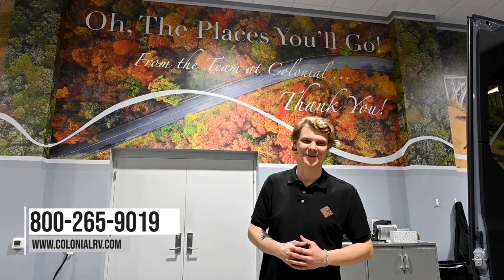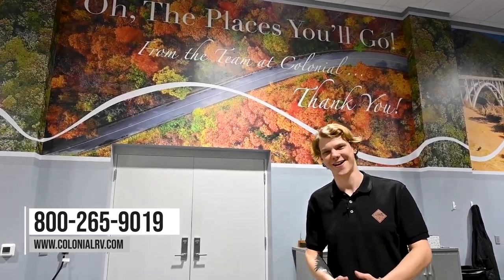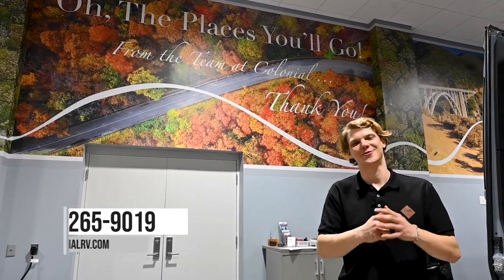We really appreciate everyone hitting that like button and subscribing if they haven't already. If you found this video helpful or have any questions, please leave us a comment below or reach out to us at ColonialRV.com. Our phone number is 800-265-9019. My name is Joe Welch and I hope to see you all again in the next Colonial Service Tech Tip video.